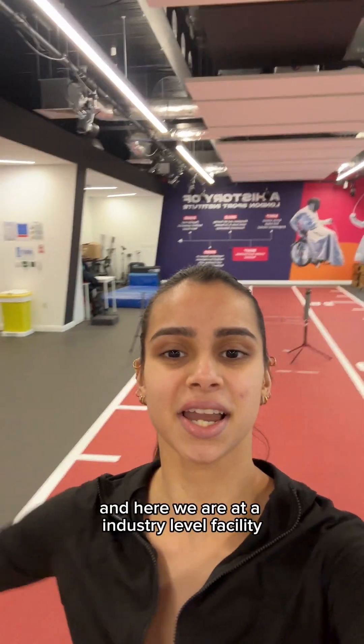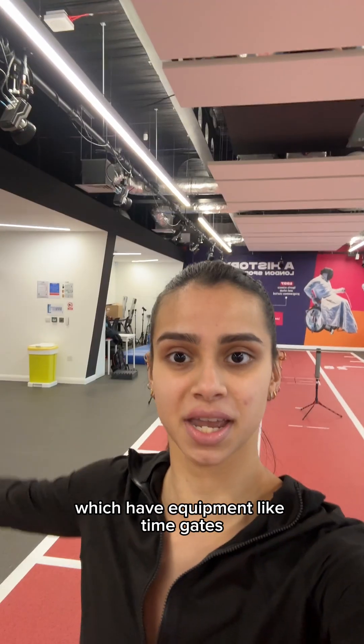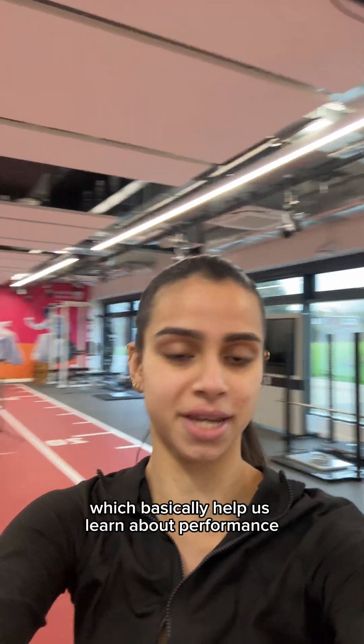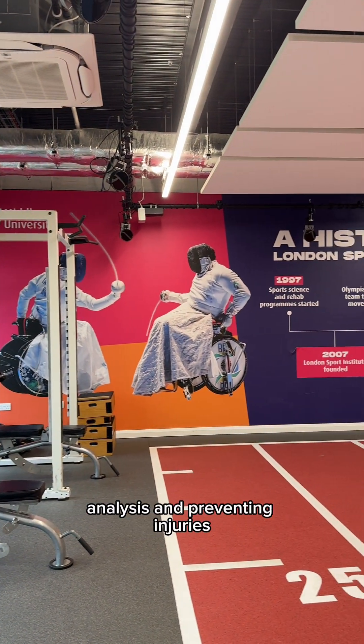I'm a sports science student and here we are at an industry level facility which has equipment like time gates, 3D capture cameras, and force plates, which basically help us learn about performance analysis and prevent injuries.